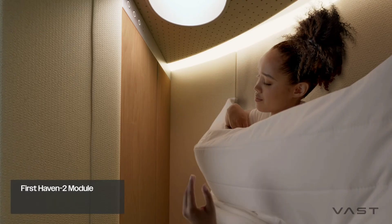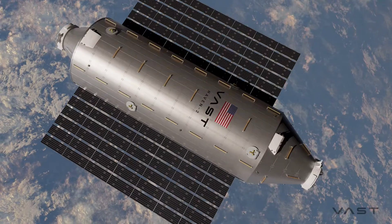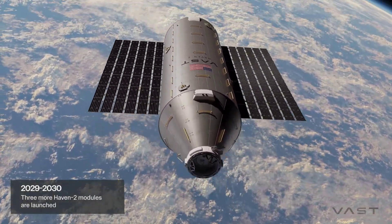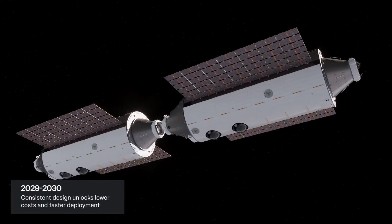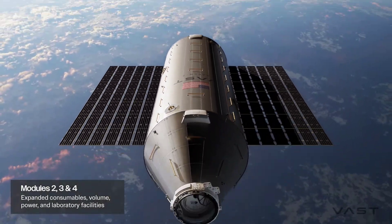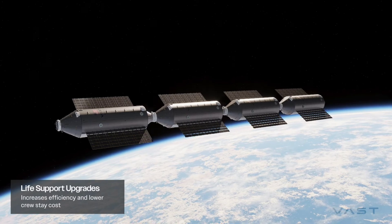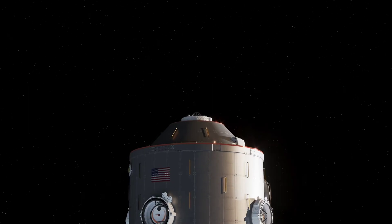The ISS has been designed decades ago, and it's an incredible platform, but I think with new technologies and a new approach we can do better, and we also have new needs for in-space manufacturing. Right now, what we propose in its nine-module configuration in 2032 exceeds anything available on the ISS or other space stations, including Tiangong from China and all of our competitors.